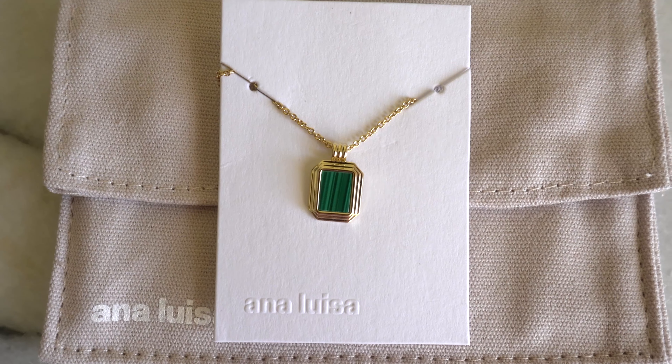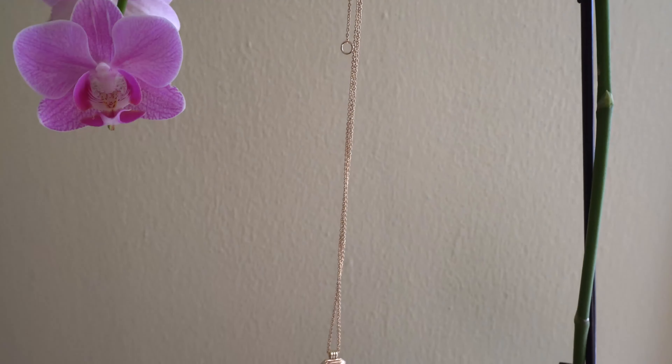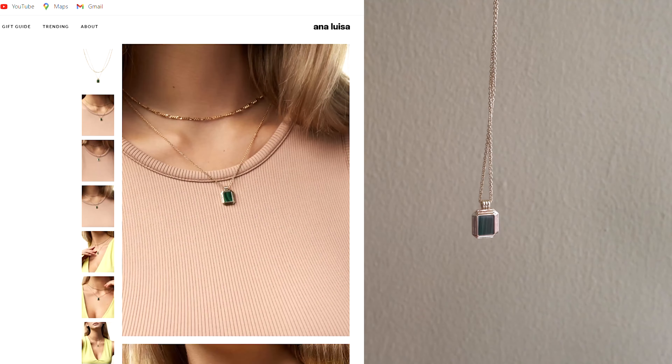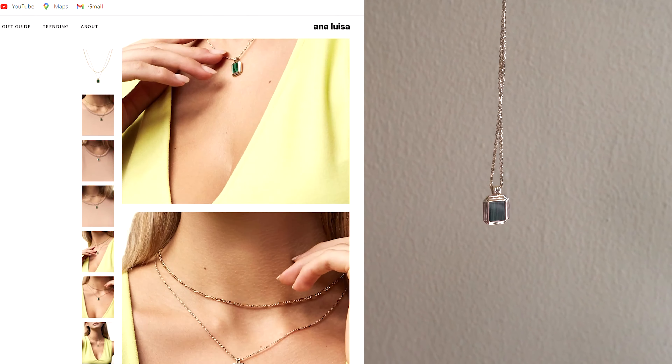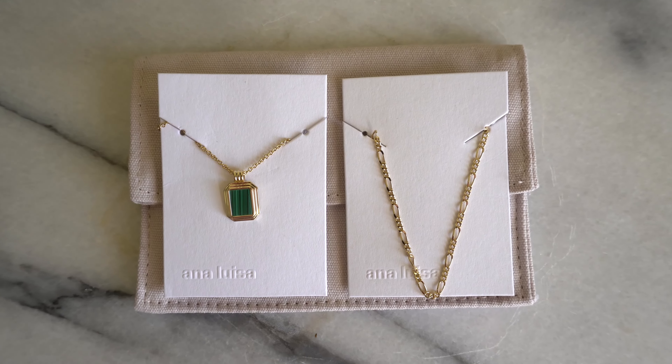When I was going through their website, this necklace stood out to me because it looks very classy — something you'd wear to a formal event. I love the look of the pendant frame around the malachite gemstone. That green really pops out from the all-gold chain. It's a super classy and timeless necklace, and you get another necklace with it — two for the price of one. You can't beat that.